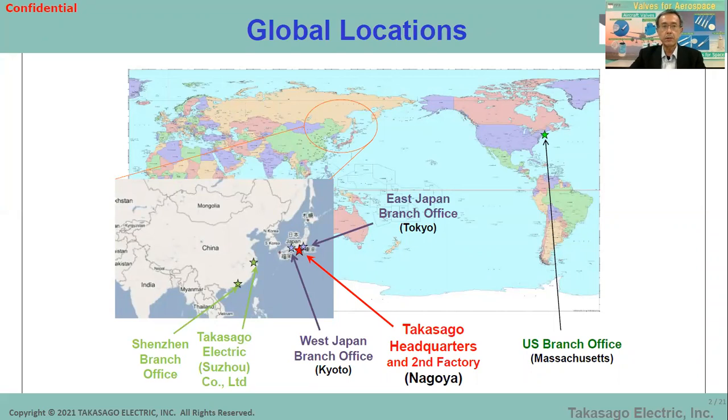This picture shows Takasago's global locations. The main head office and second factory are located in Nagoya, Japan, pretty close to Toyota City and almost the center of Japan. There are two sales sites in Kyoto and Tokyo in Japan, and a Boston area office in North America. There are no on-site offices in Europe — we mainly use distributors there, but sometimes make direct service to specific customers. In China, there is a factory subsidiary in Shenzhou and a sales site in Shenzhen.